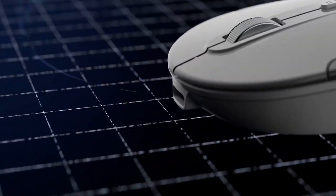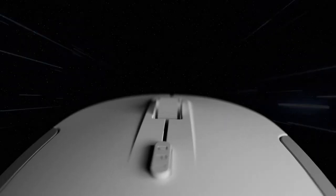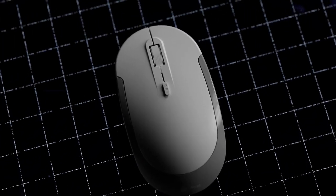Complete that project without interruptions. The wireless keyboard has an extremely rechargeable battery and can last up to 90 hours of continuous typing on a single charge. Furthermore, when not in use, the mouse and keyboard go into standby mode to save energy.